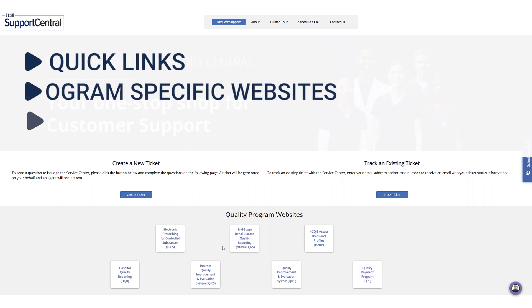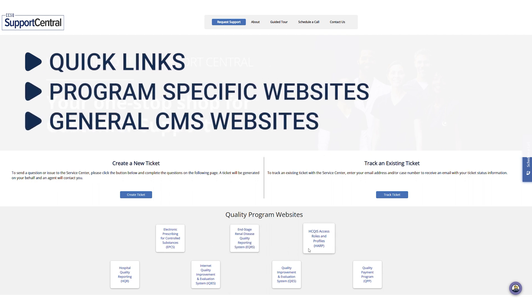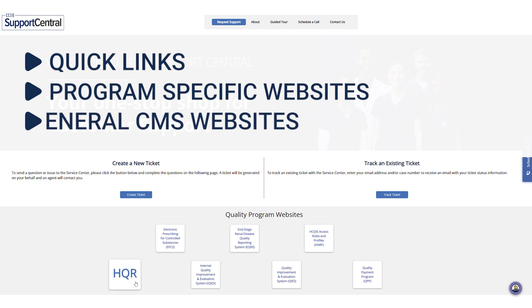CCSQ Support Central provides you with quick links to program-specific websites and general links to other CMS websites, providing one convenient place to access sites that are important to you.